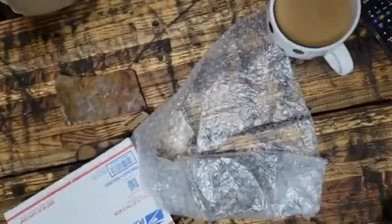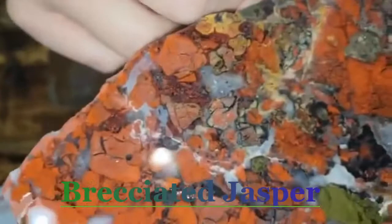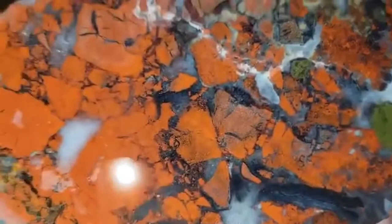Oh my goodness, what is that? Oh wow. Whoa, it's even got a little druzy pocket. Wow. That's incredible. What is that? Jazz baguette? I don't even know.